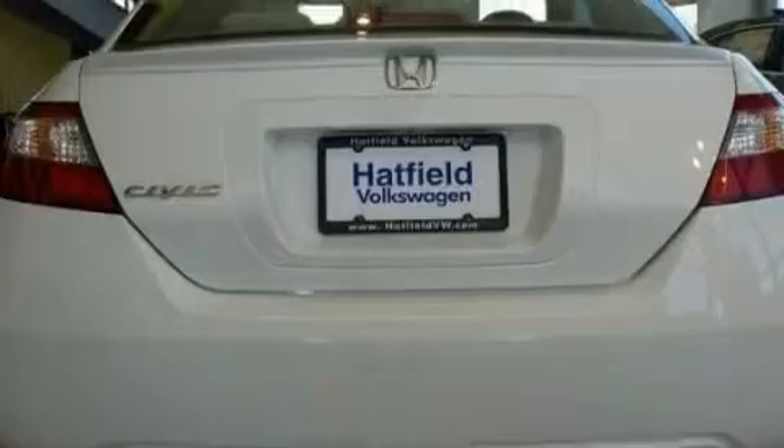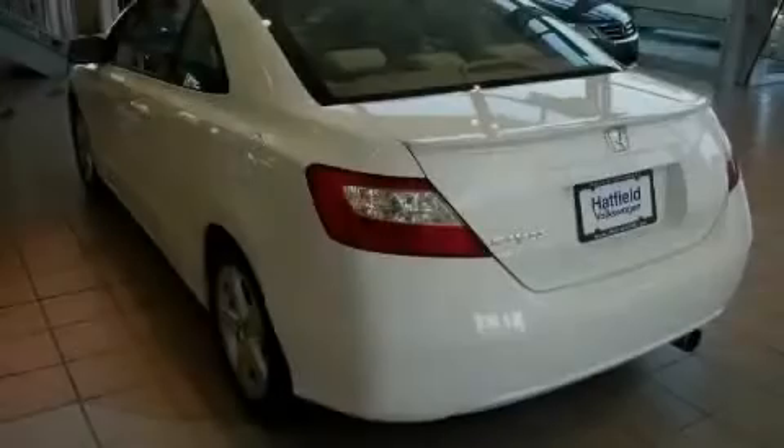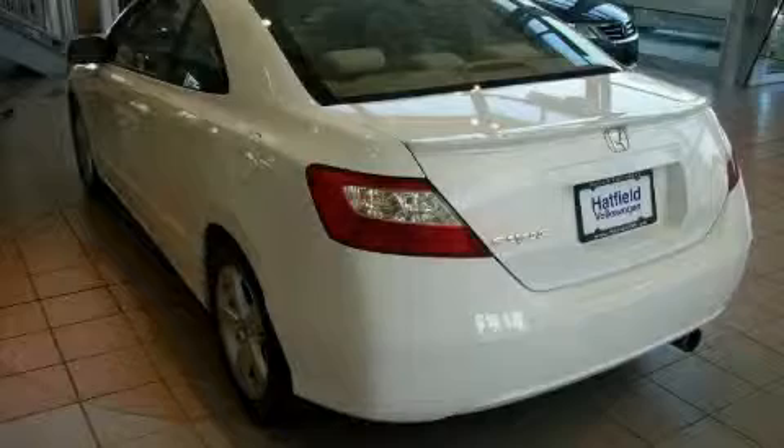Additional features include a driver front airbag with multi-stage deployment, an anti-lock braking system, and this vehicle has just over 85,000 miles.